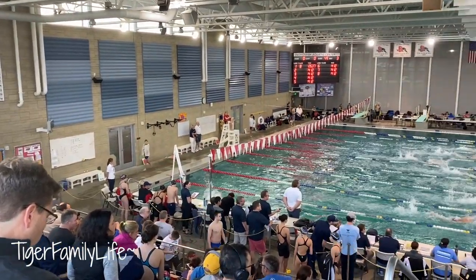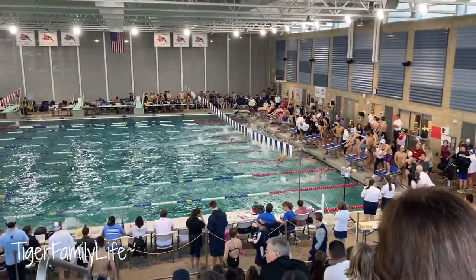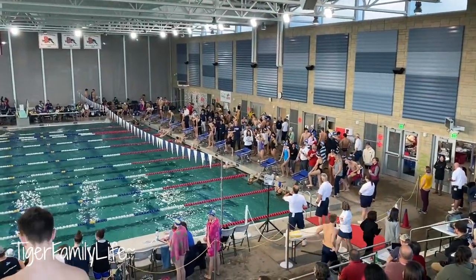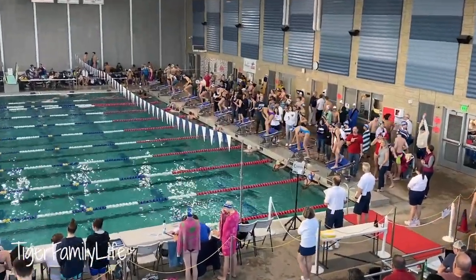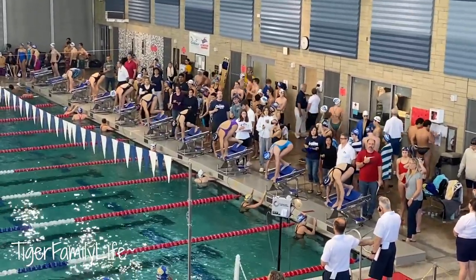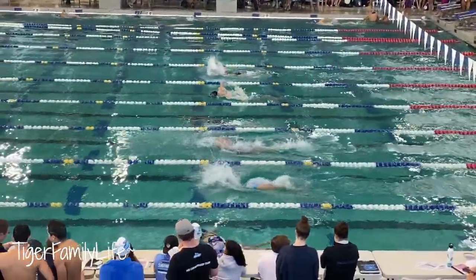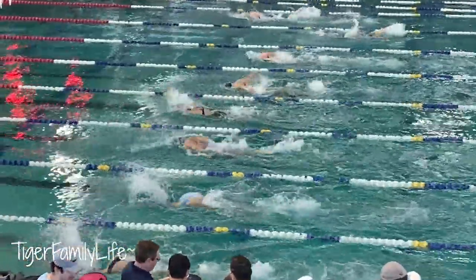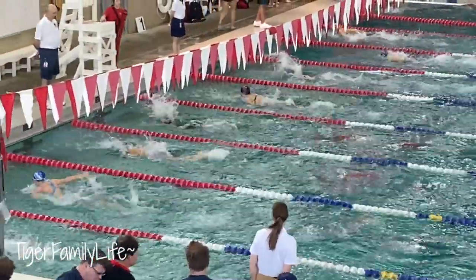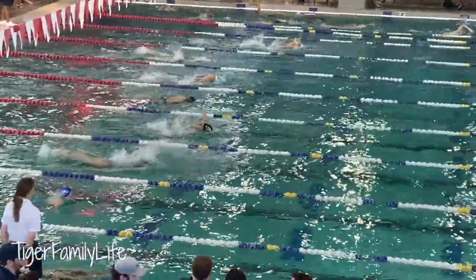It's a packed full house and all the good swimmers are here today. Event 13 — 13 and over females, 50-yard butterfly. She's going to be in lane four in black.